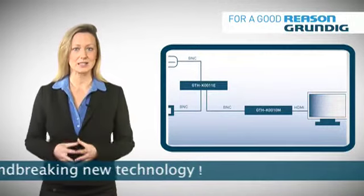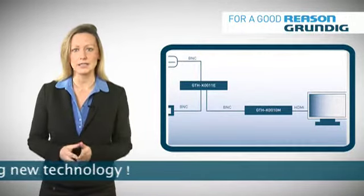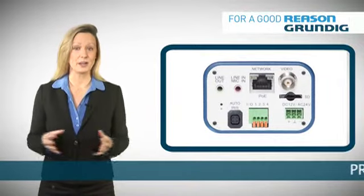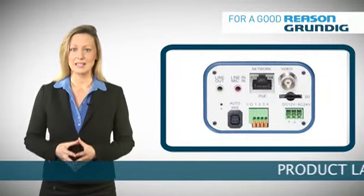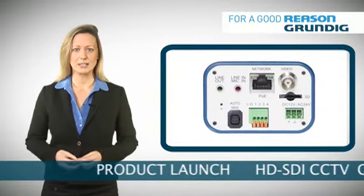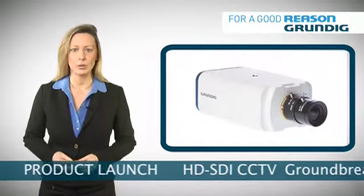Transmission distances are currently 100m and similar to IP. However, developments in SDI-specific fibre-optic transmission systems are extending transmission distances to many kilometres.